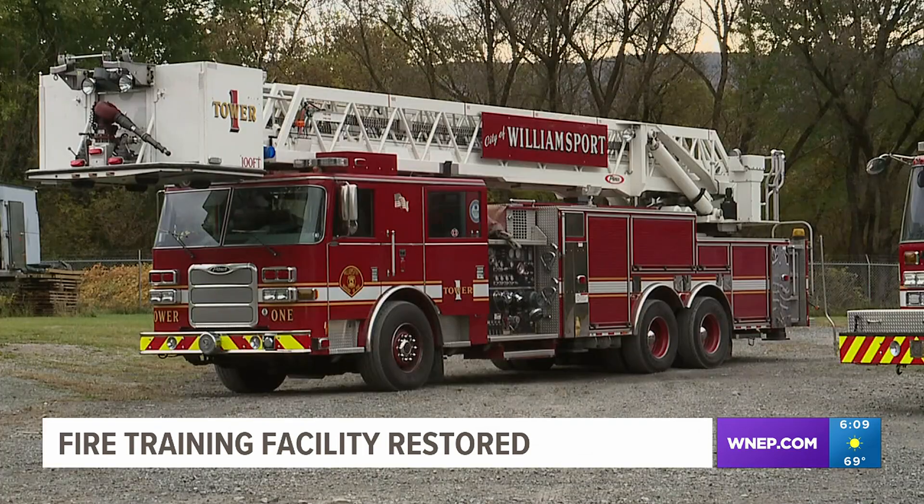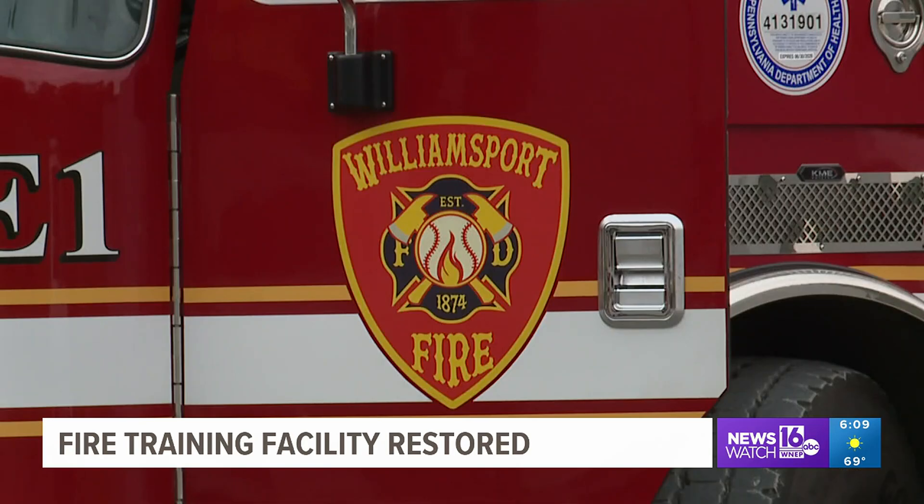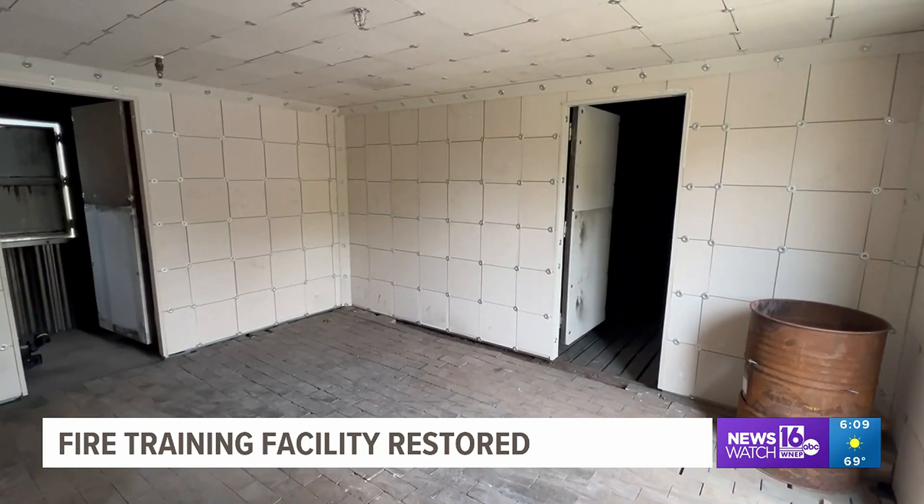The biggest improvement was to the burn building. The burn building itself was out of service for live fire training for approximately seven years because of deterioration of the building and wear and tear and usage of the facility. Firefighters told Newswatch 16 it was essential to restore the live fire room in the burn building.